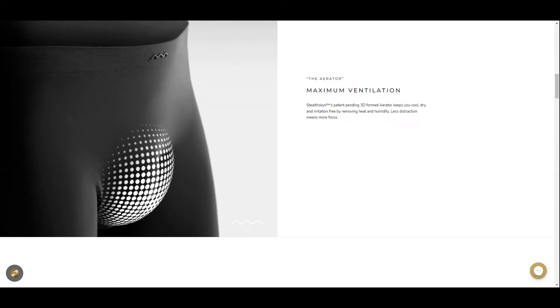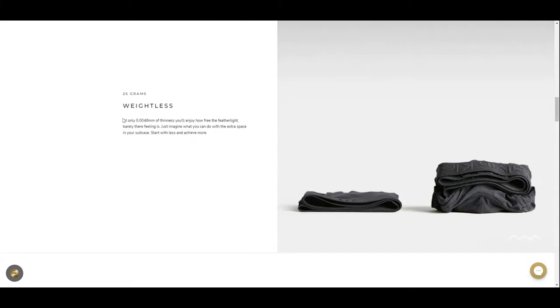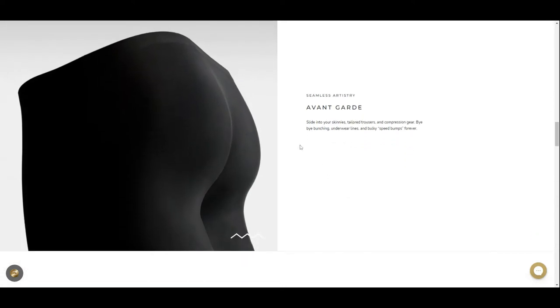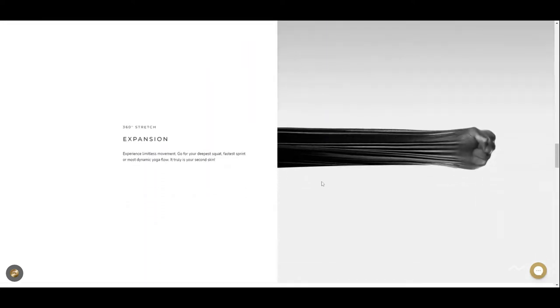The fabric keeps you cool and dry and irritation-free by removing heat and humidity down there. The fabric is 0.005 millimeters thin so that you can enjoy the feeling that it is barely there. The fabric slides onto your skin and is slippery, so make sure you don't wear slippery pants or else they will fall. The fabric is so stretchy that it can stretch beyond any underwear and will allow you to move with no compromise.